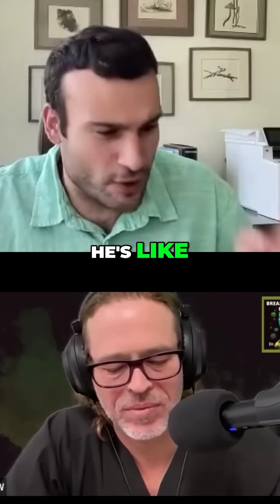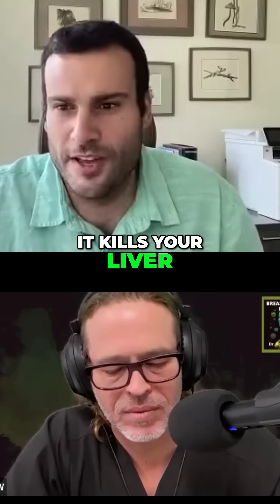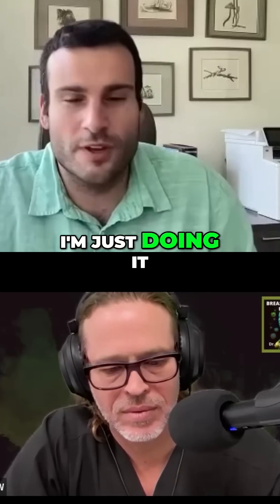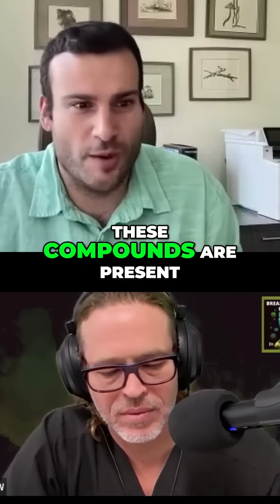These are all things that kill you. It goes right to your DNA, breaks it down, mutates it, kills your liver. And this is in our food all the time. He's doing it for the food chemistry class so students are aware that these compounds are present.